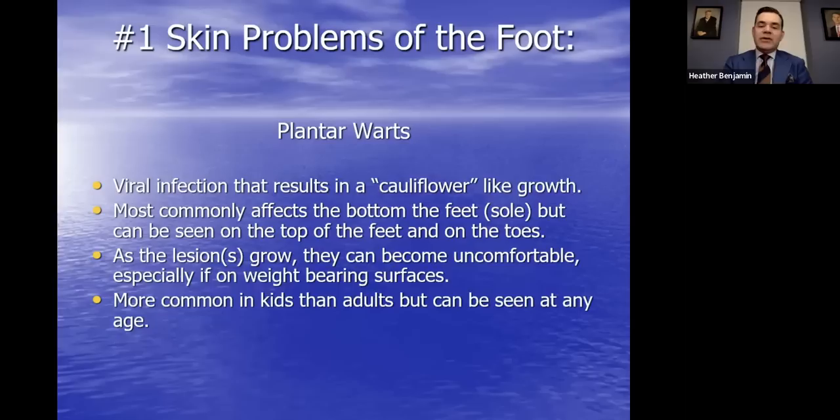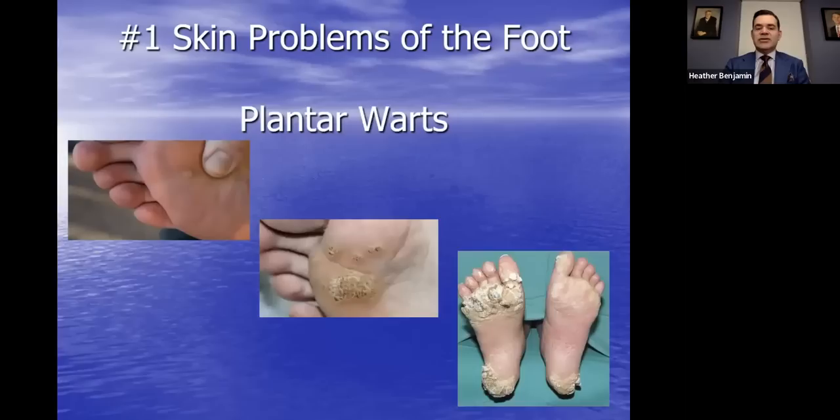Another skin problem: plantar warts. These are viral infections that result in a cauliflower-like growth, usually on the bottom of the feet but can appear on the top as well. They can grow and become uncomfortable, especially on the bottom of the foot. You see this more commonly in kids than adults, but it can occur at any age. If you're immunocompromised or have other underlying health conditions, you can be more susceptible. Presentations range from benign to very profound — large cauliflower-like masses that can certainly be uncomfortable.